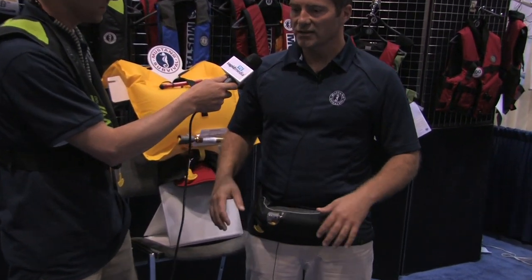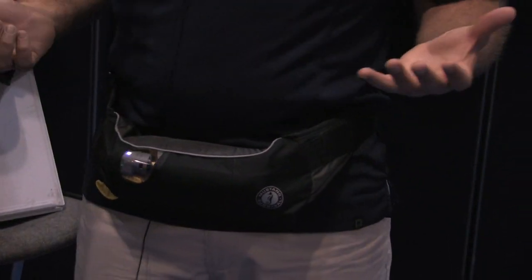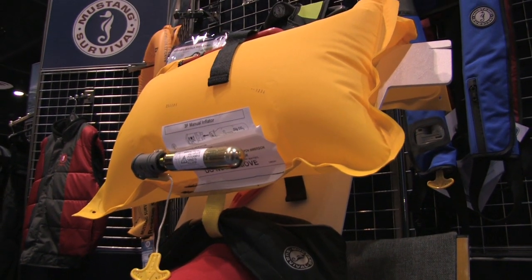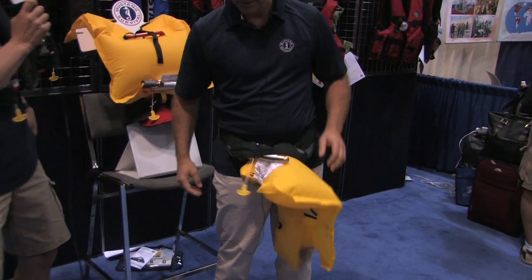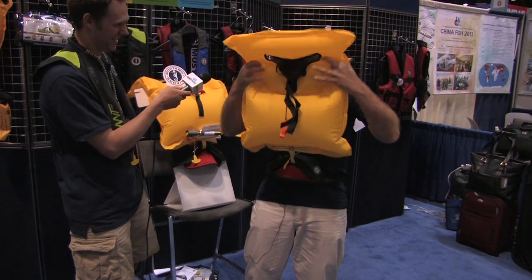I'm wearing what's called the belt pack. The nice thing about the belt pack is it's out of the way — you're rowing, you've got all kinds of arm movement, you can catch a tan. But in the event that you required it, it turns into this right here — essentially it turns into a life jacket for you. You get it set up like that and then basically pop it over top of your head.